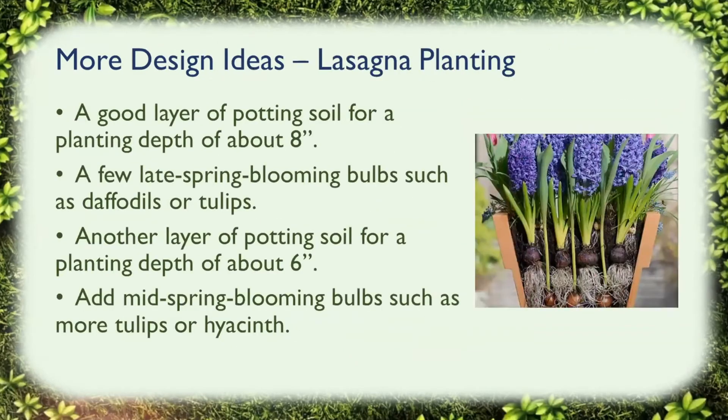Here's an example of lasagna planting. First, put a good layer of potting soil about eight inches deep — you want lots of soil in that deep pot. Then put a few late spring blooming bulbs such as daffodils or tulips in the pot, then add another layer of potting soil about six inches deep. Then add mid-spring blooming bulbs such as more tulips. Keep layering: another layer of soil, and then add an even earlier-blooming layer of bulbs. So in your pot you will always have something blooming sometime during the spring, and it makes for a pretty decoration.